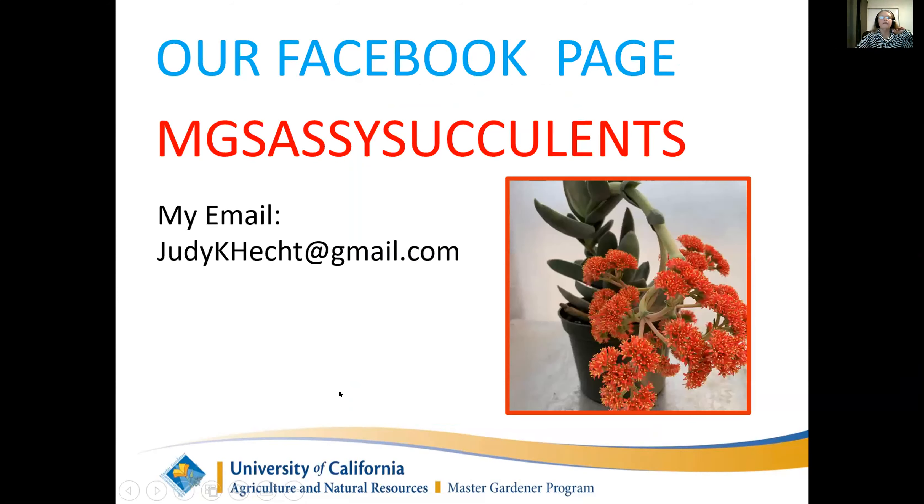Our Facebook page is MG Sassy Succulents - please look for us on Facebook. I love answering your questions. You can also email me questions at judykhecht@gmail.com and I will do my best to answer you. Sometimes people send me tons of pictures of things they want ID'd. This beautiful plant is a Crassula falcata, also known as a propeller plant, and this is its beautiful bloom.